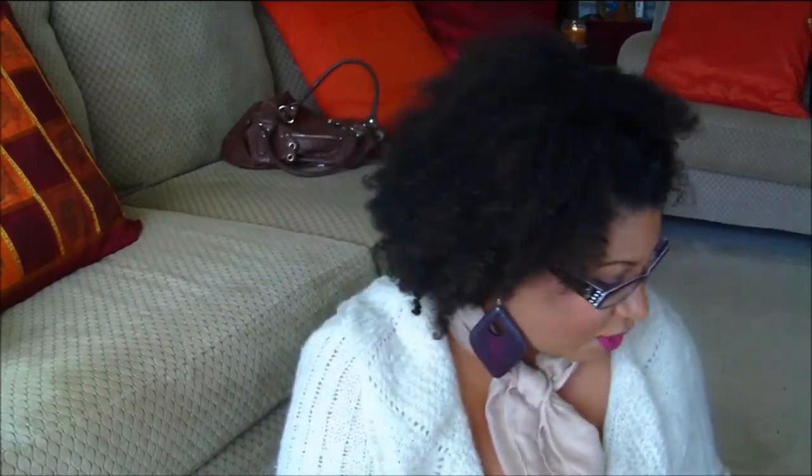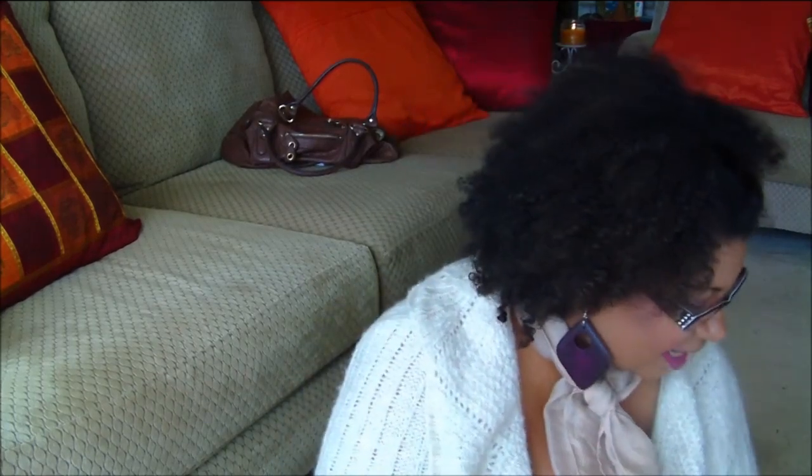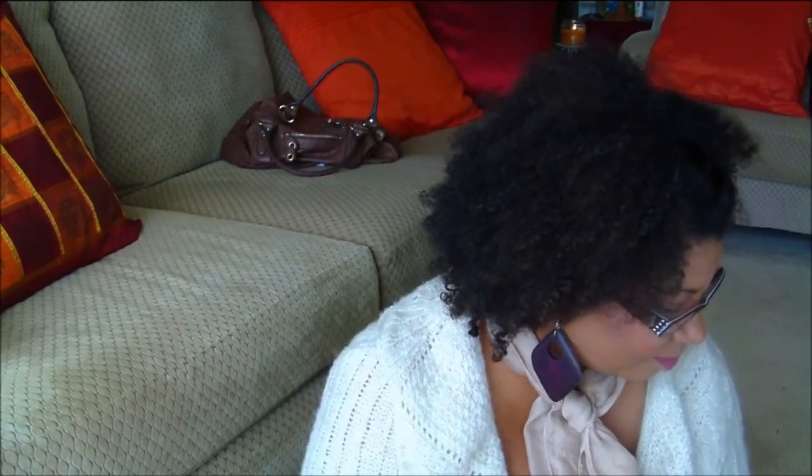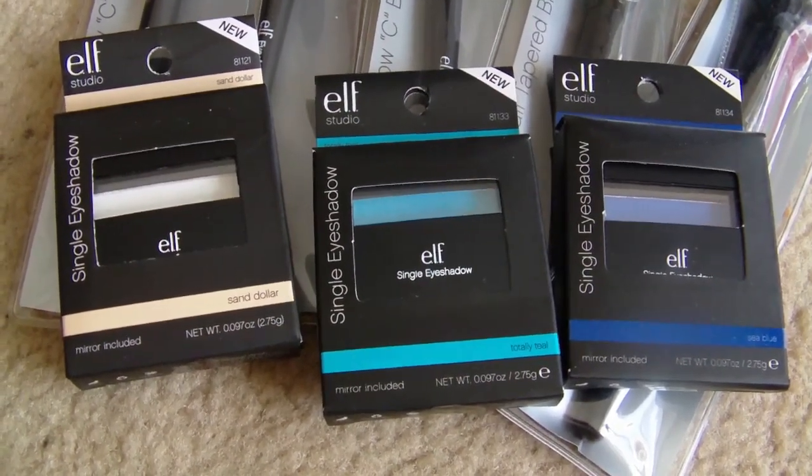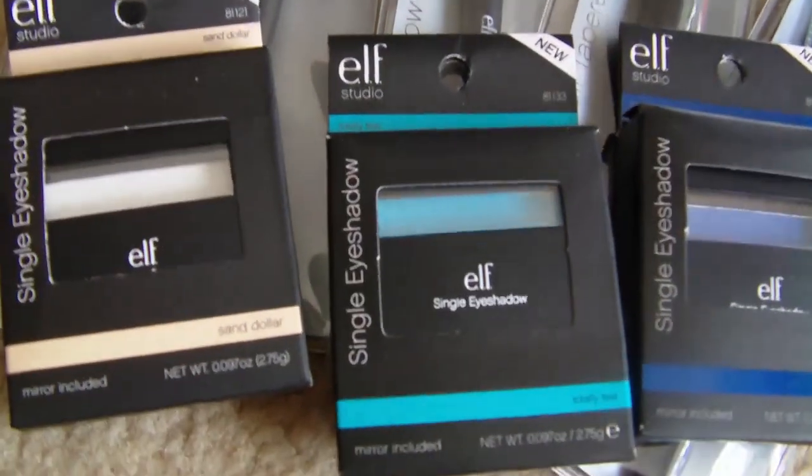Next I purchased some Elf products — the Elf single eyeshadows. The colors I got are Sea Blue, Totally Teal, and Sand Dollar.